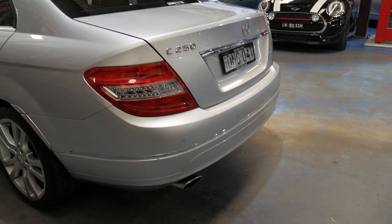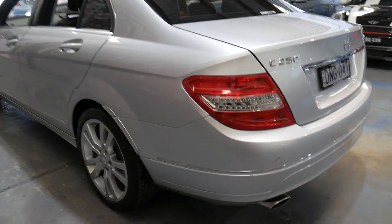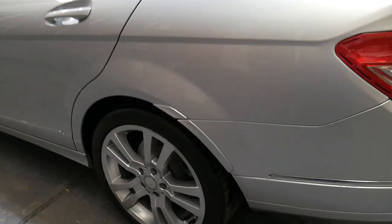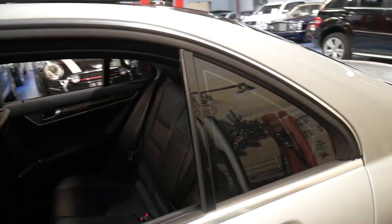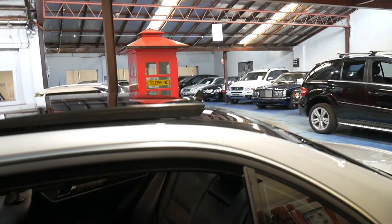It's got Continental tyres all around and the Avant-Garde came with these very nice Mercedes-Benz alloy wheels. Probably one of the rarer features on this car is the panoramic sunroof.